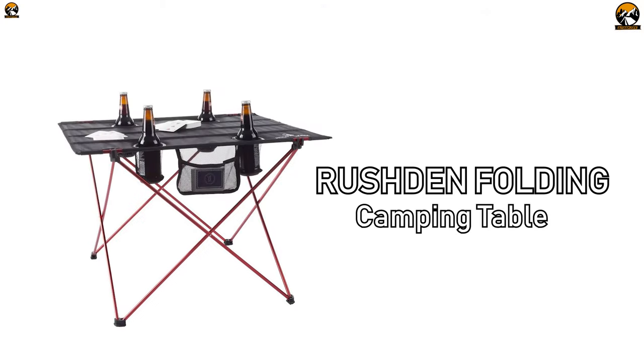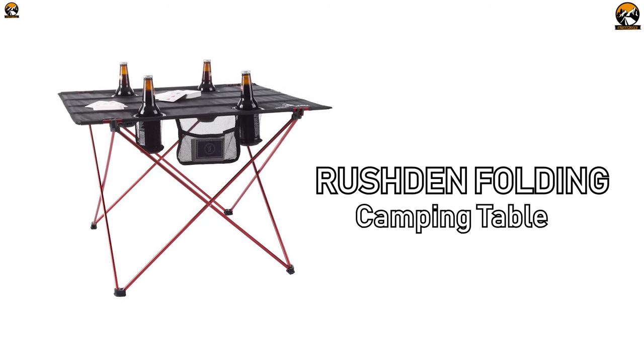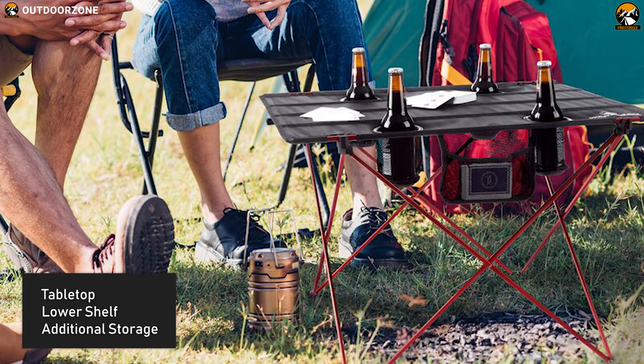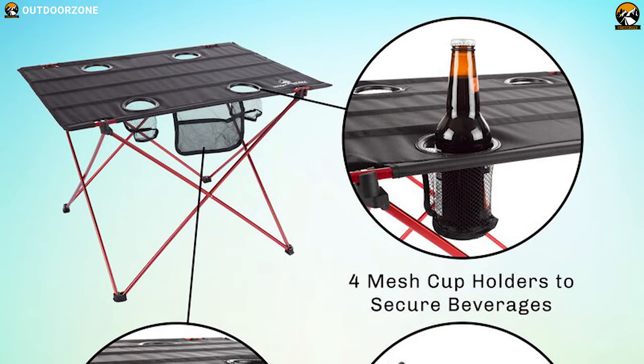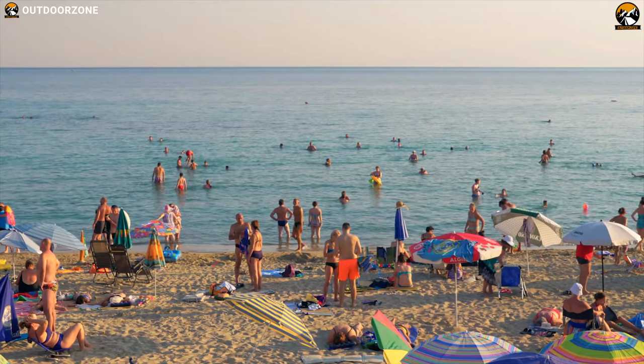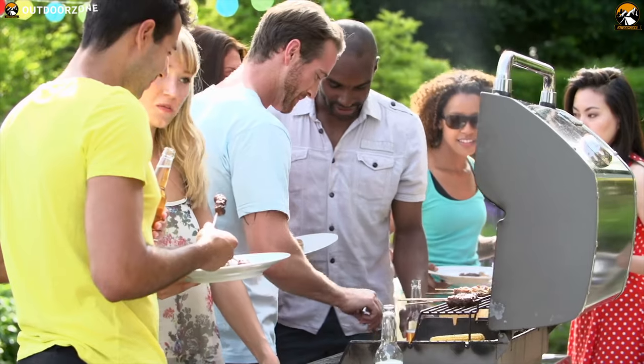The Rajdan Folding Camping Table is perfect for holding snacks and drinks anywhere you go, especially at tailgating. It is equipped with a tabletop as well as a lower shelf for additional storage and 4 mesh cup holders, which is easy to assemble. It is perfect for picnics, days at the beach or park, camping, backpacking, sporting events, tailgating and more.